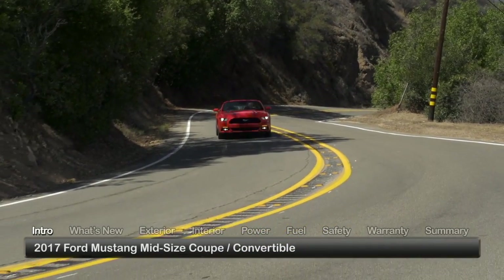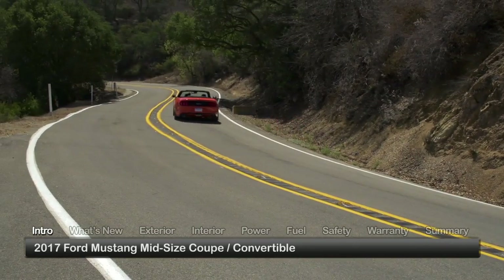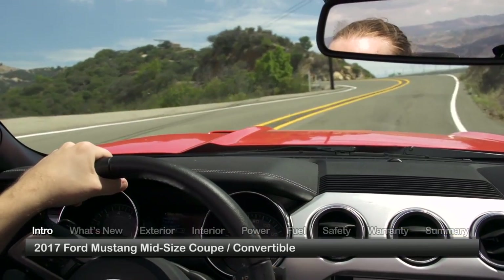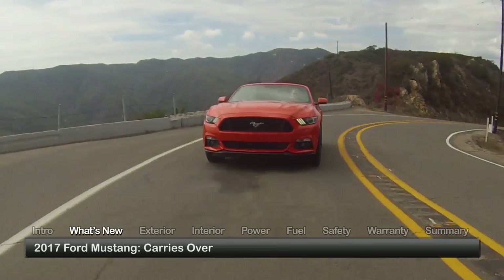The 2017 Ford Mustang maintains the visceral appeal it has nurtured over the past half-century, culminating in today's refined, quick, and efficient models. For 2017, the Mustang essentially carries over.